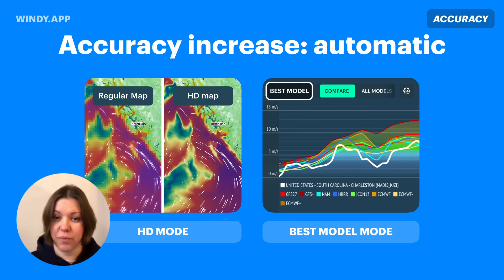If you have bad internet, you might want to switch HD mode off, but otherwise I would keep it on all the time.